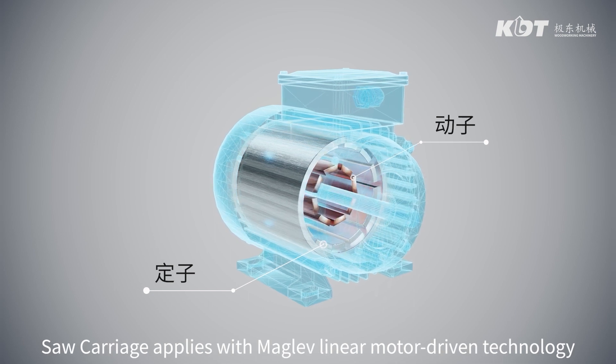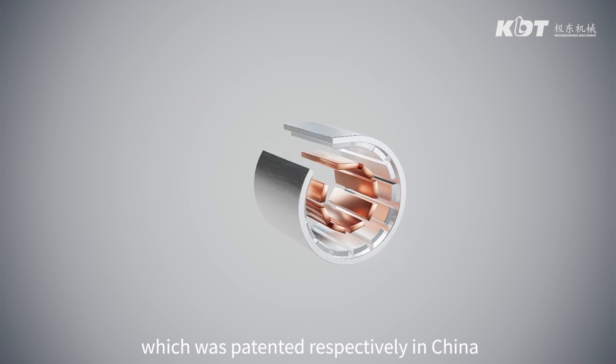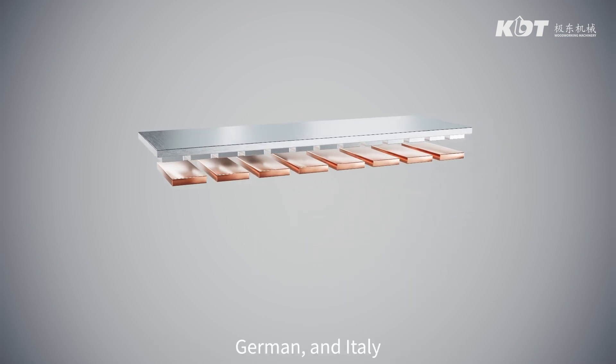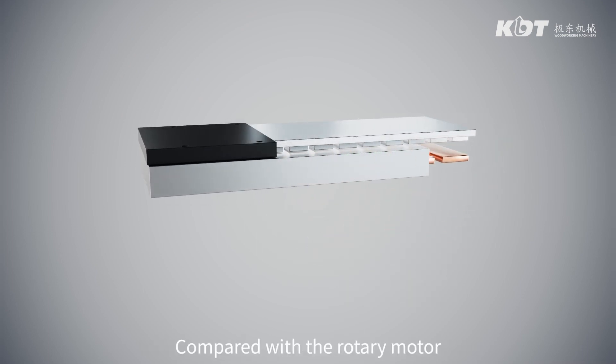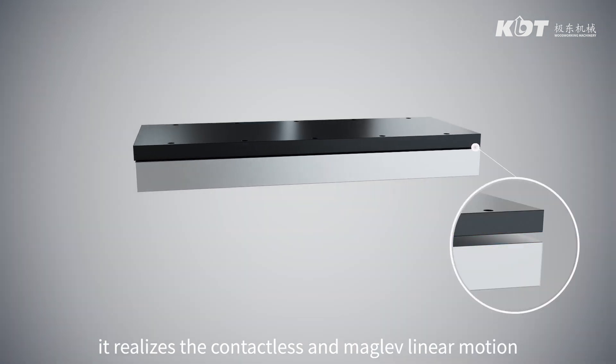The saw carriage applies maglev linear motor driven technology, which was patented in China, Germany, and Italy. Compared with the rotary motor, it realizes contactless and maglev linear motion.